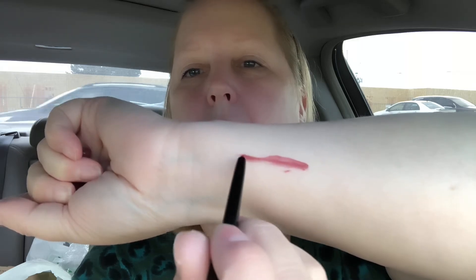I found the Wet and Wild First Gel Lip Liner — this one is in Gone Burgundy. I thought it would match a lot of my browns, reds, and mauves. Let me do a swatch on the inside of my arm — oh yeah, that's gorgeous! Really, really pretty. I'm excited to use that.